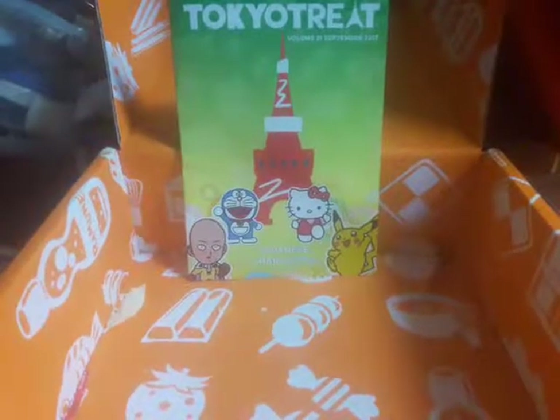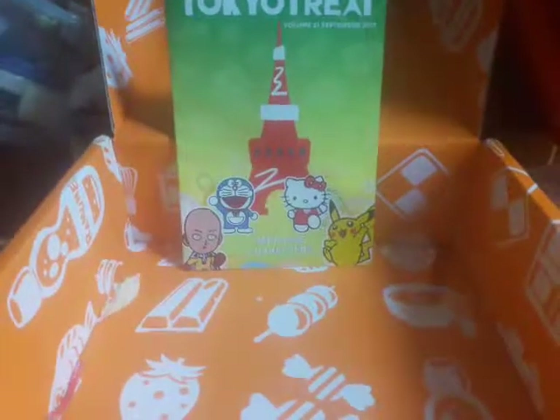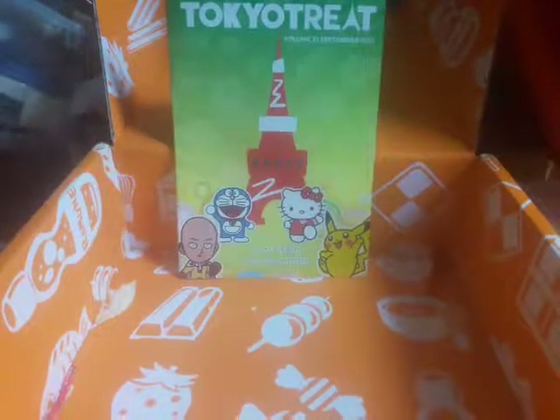Hello everyone, this is September 2017 Tokyo Treat unboxing! We already ate half of it, so I'm going to show you everything that's in the box — first everything in the small box.